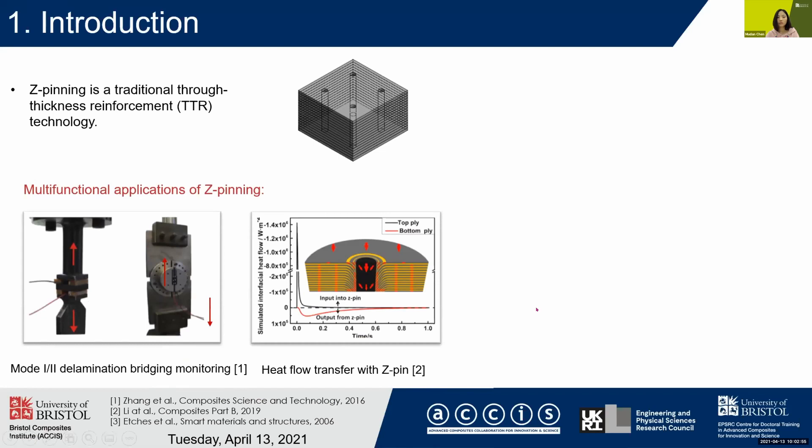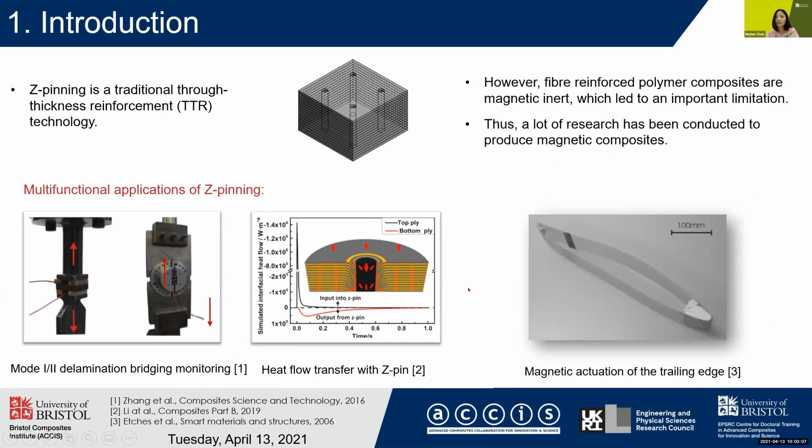Here are two examples of the application of Z-pinning. The first one is the Mode I and II delamination bridging monitoring, and another one is heat flow transfer. However, fiber reinforced polymer composites are magnetically inert, which leads to an important limitation. Thus, a lot of research has been conducted to produce magnetic composites. Filho is an example of using a magnetic field to actuate the trailing edge, realized by filling fluid inside a hollow glass fiber.